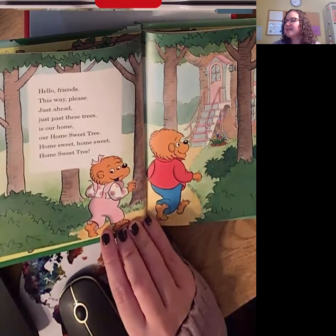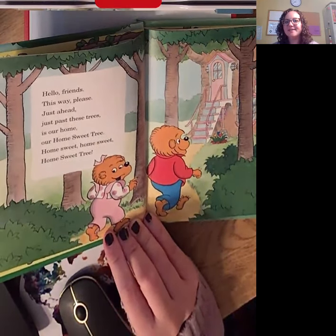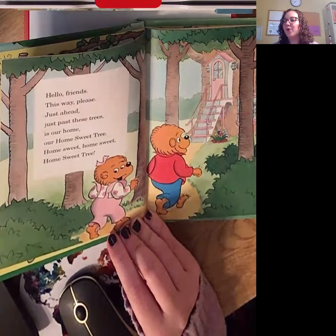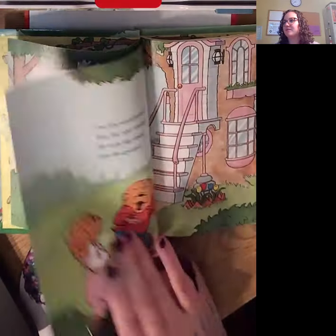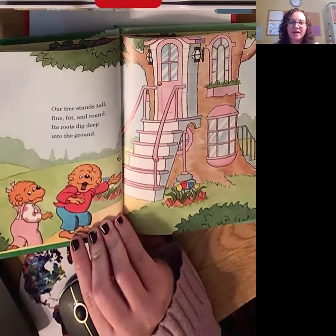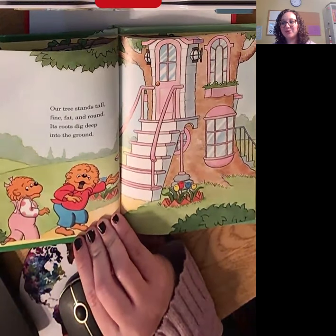Hello friends. This way please. Just ahead. Just past these trees is our home. Our home sweet tree. Our tree stands tall, fine, fat, and round. Its roots dig deep into the ground.